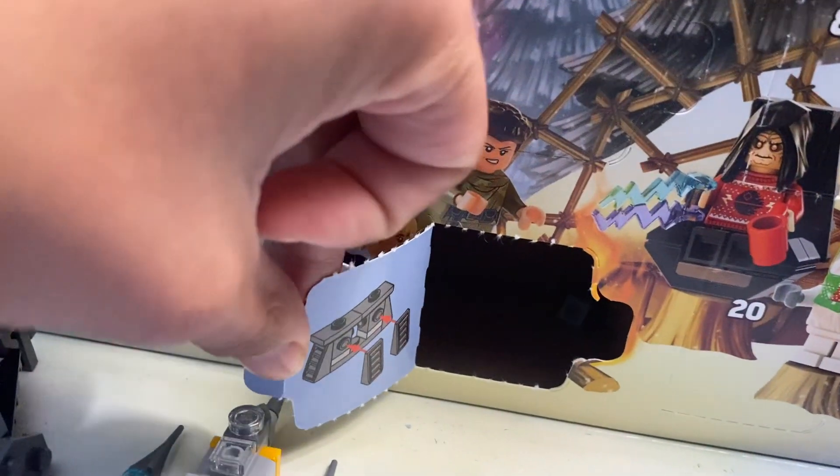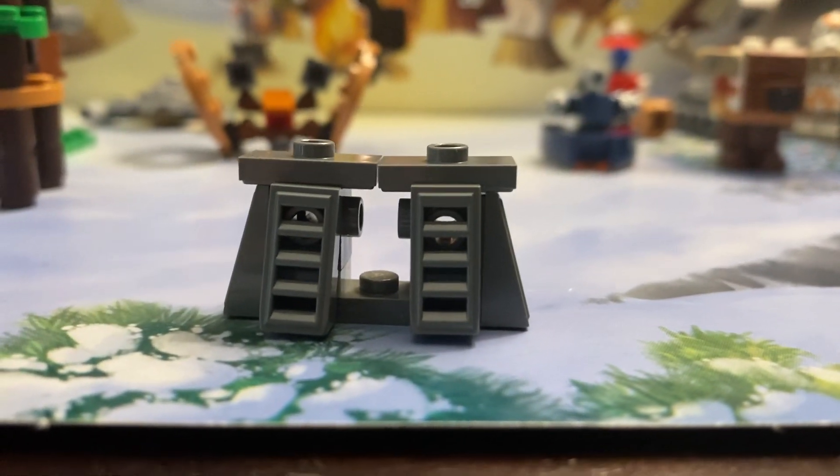Alright everyone, day 16 of the LEGO Star Wars Advent Calendar, and today we get the End Door Bunker. Yes we do, and here's going to be the End Door Bunker.